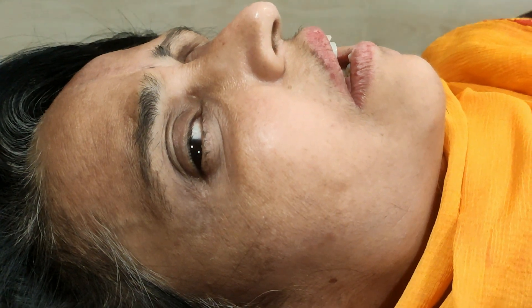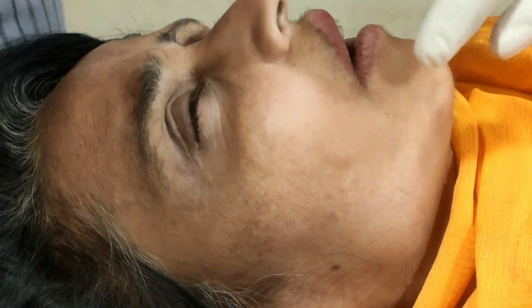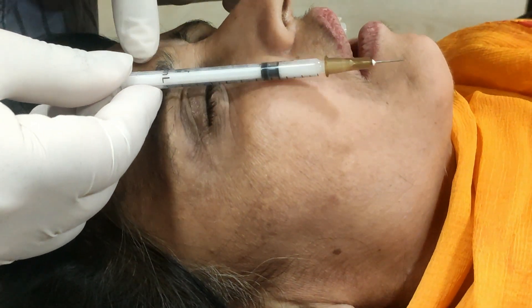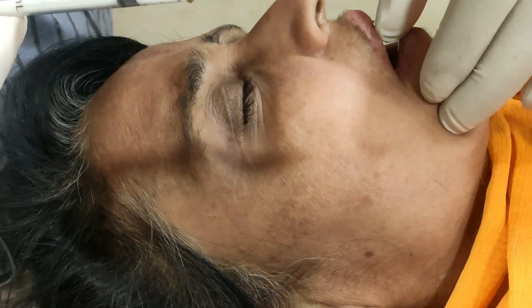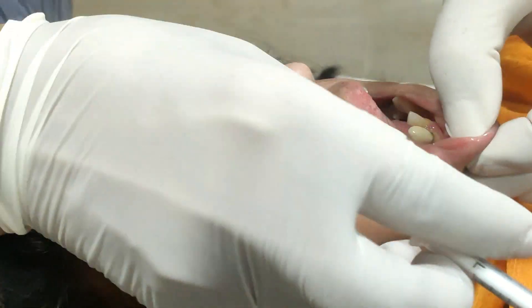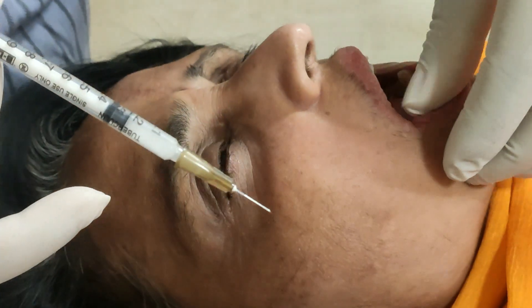This time I am giving this from the intraoral route. I am putting the syringe in front of the pupillary margin, somewhere here. This is the site of the mental nerve. Evert the lip with the help of thumb and index finger and check the site here.